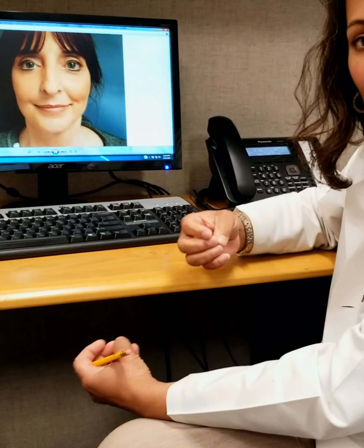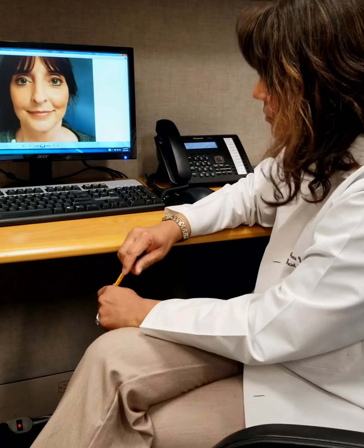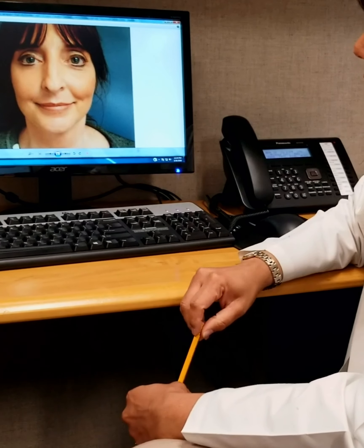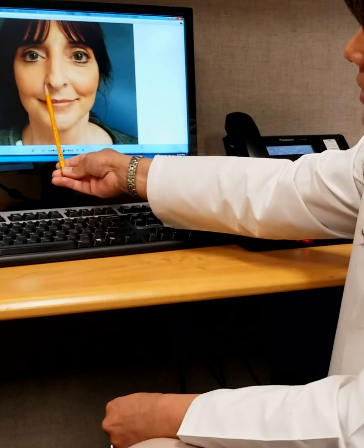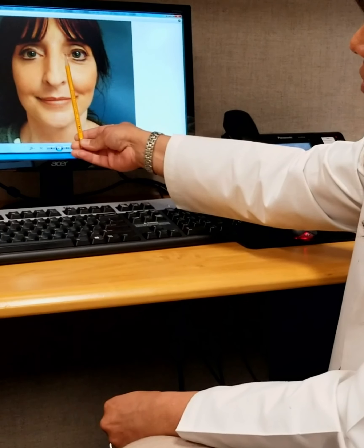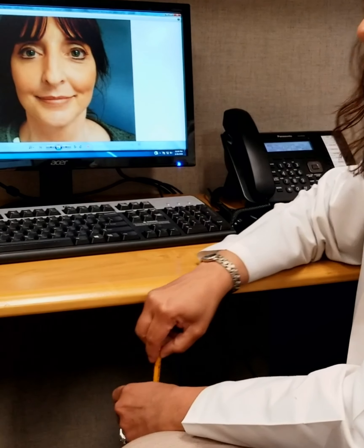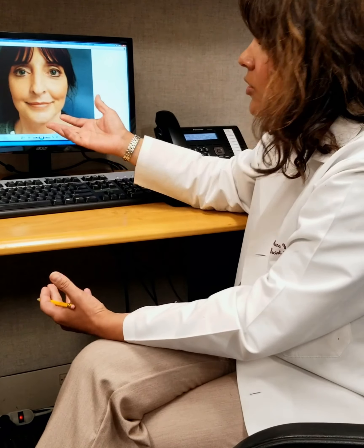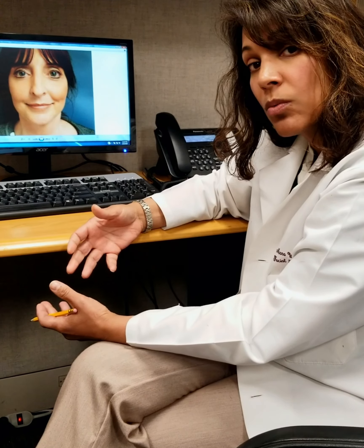Today I want to talk about going through the process of a rhinoplasty consultation. This is one of the most common procedures that I perform. Patients are coming in complaining generally of either their nose just not fitting their face, or they've had a hump their whole life and they've been tired of it, or they've had some injury that's left them with some asymmetry. I wanted to walk you through what a rhinoplasty consultation is like, some of the features we discuss, some of the measurements we take, and how we come up with the options to give you the best results possible.